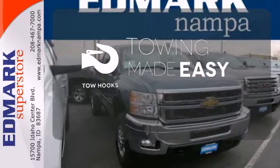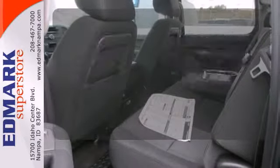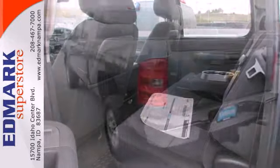Tow hooks provide convenient pulling power. Hindsight is 20-20 with the backup camera. This commanding Chevrolet is at the head of its class.